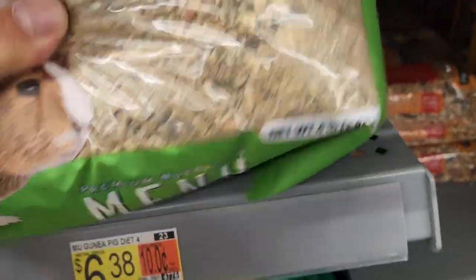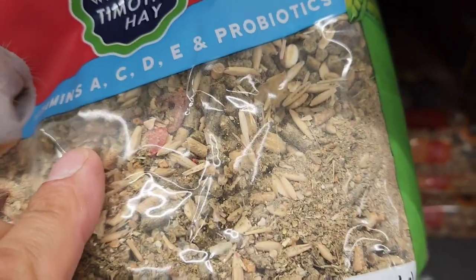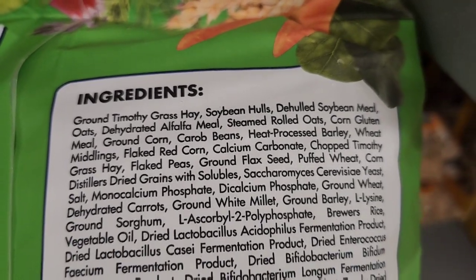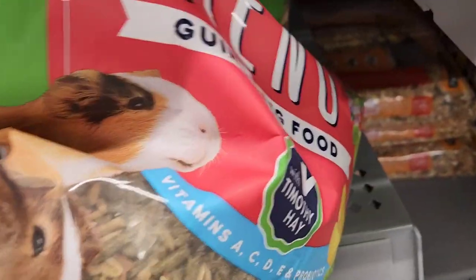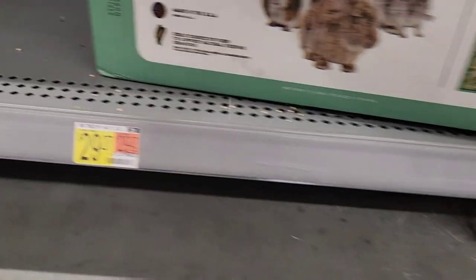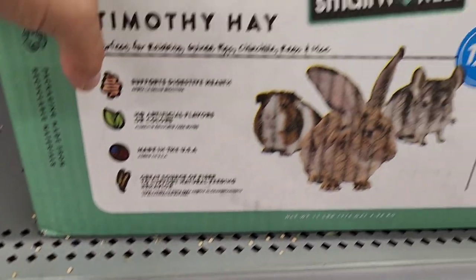This one has seeds in it, which you should not give guinea pigs. It does have timothy grass hay but then soybean hulls and a lot of filler. These seeds under no circumstances — they can get stuck in their throat or stuck in their teeth. This is a pretty expensive box of hay but other than that it looks decent quality.